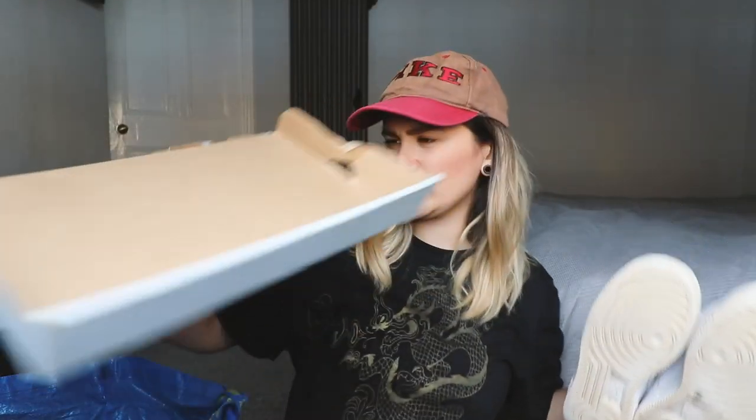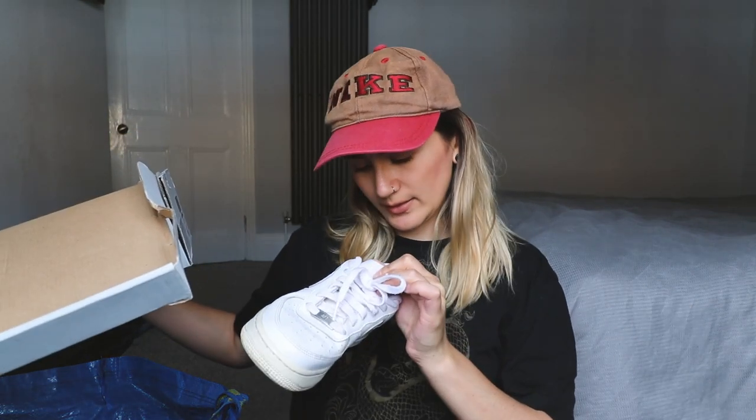So my first item - I got some Air Forces. These were two pounds fifty. They're in fairly decent condition and they also came with the box - the original box. They're a size four, and in the box they're also a size four. So yeah, two pounds fifty for these and they come with the box.